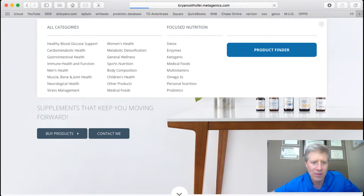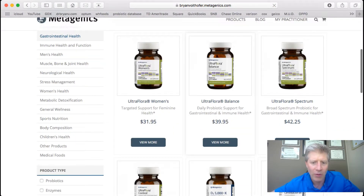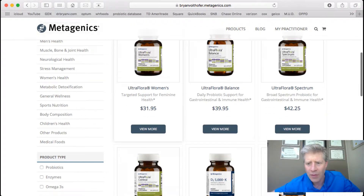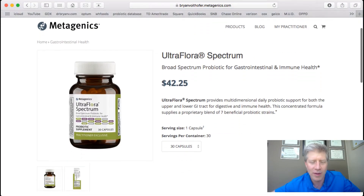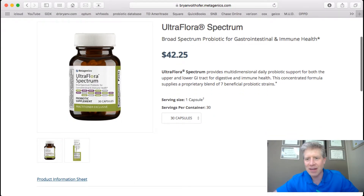Let's scroll down the page. The one I really like is the UltraFlora Spectrum. I chose this because it is a broad-spectrum probiotic, and as it says at the top, it supports gastrointestinal and immune function health. This has seven different beneficial probiotic strains — I always recommend something with at least six or more.